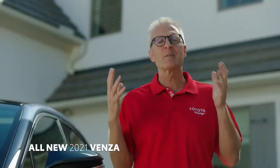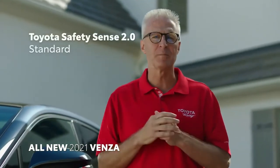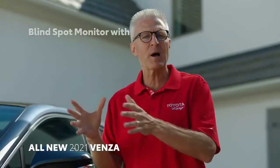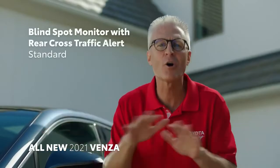As Bob mentioned, safety is paramount for Toyota. Like the new Sienna and every vehicle in our lineup, Venza comes standard with Safety Sense 2.0. And blind spot monitor with rear cross-traffic alert is standard on all grades.